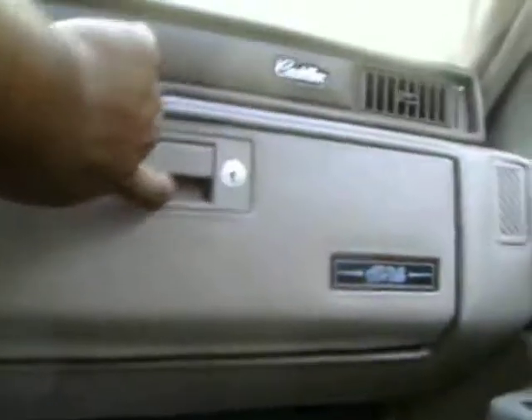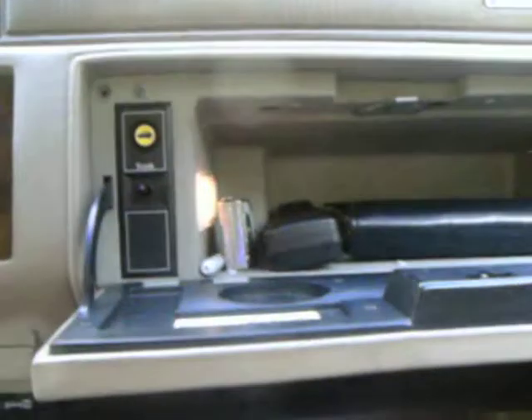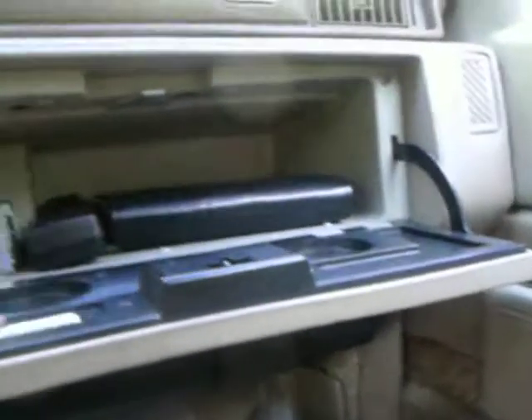On this panel, got a little part that's coming down a little bit, but that's not nothing major. The glove compartment lock works. The light on the inside works. The push-trunk-open button works. That's the original Cadillac owner's manual.